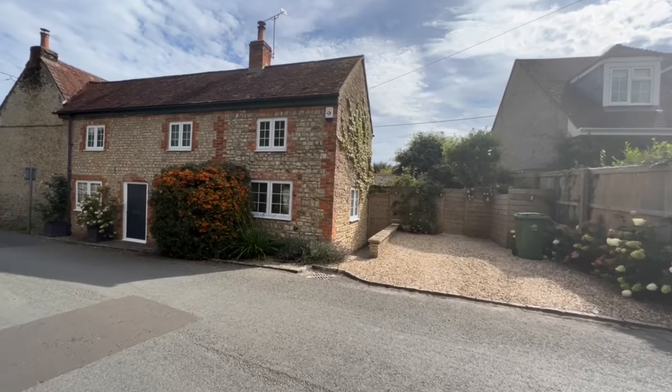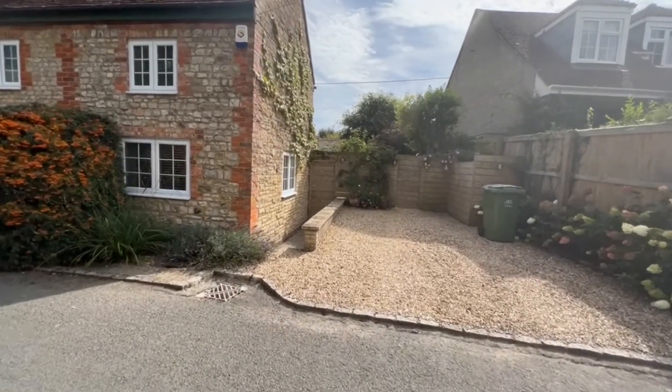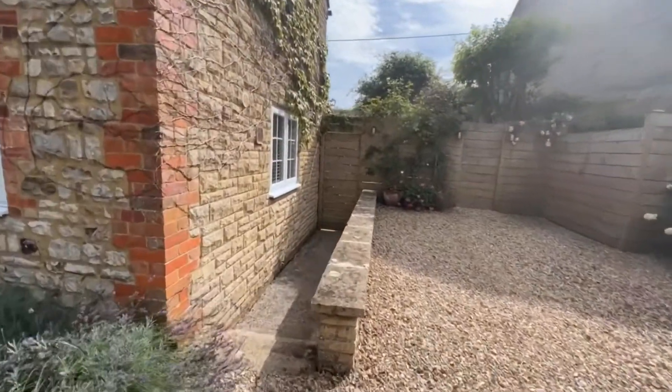Welcome to this Martin & Co video tour of this beautifully presented two double bedroom cottage situated within the popular Wiltshire village of Suttonveenie.